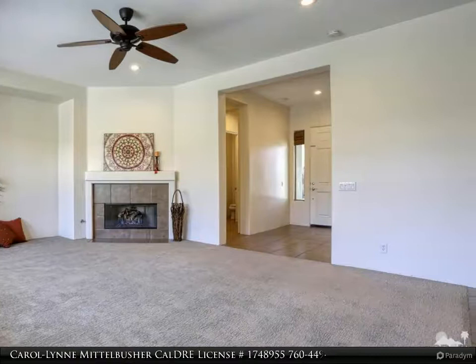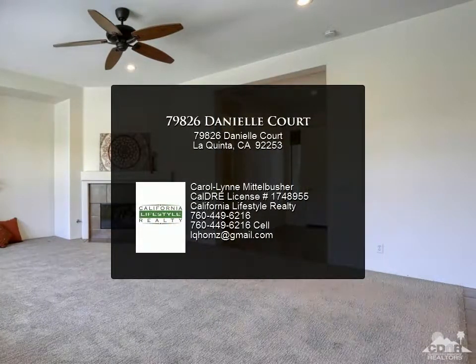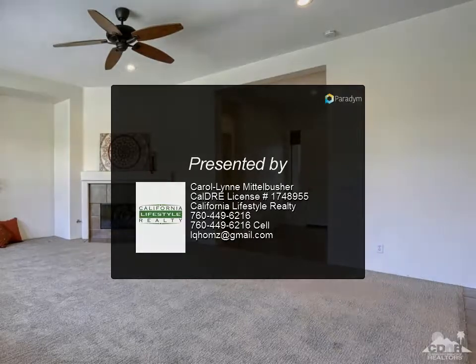Renaissance is a quiet enclave of homes close to shopping and a short drive to restaurants, Old Town, and the La Quinta Resort.